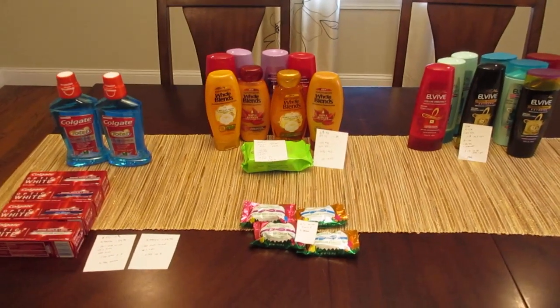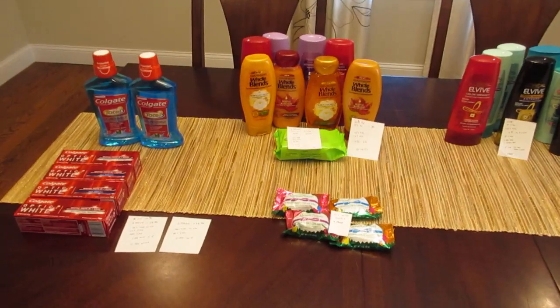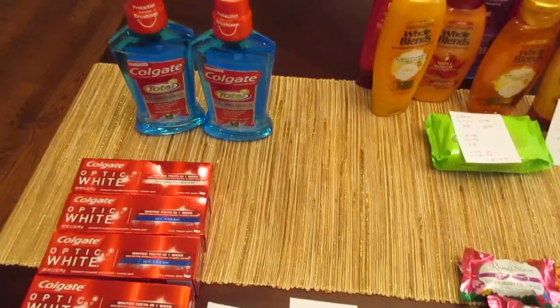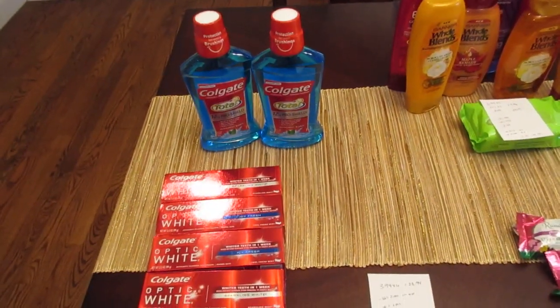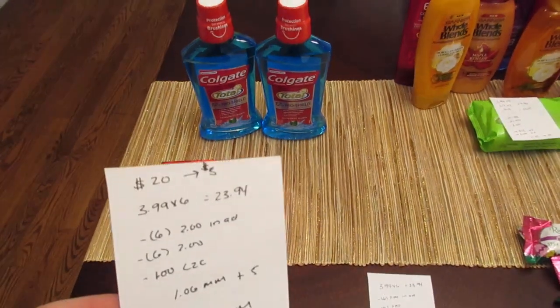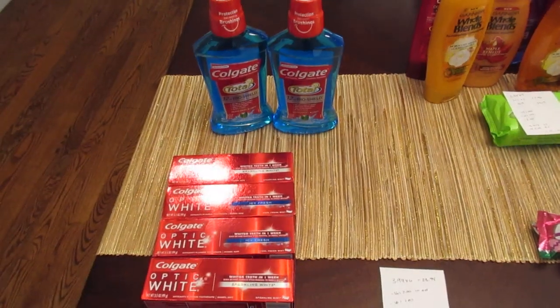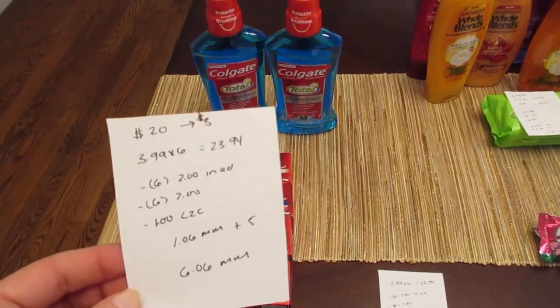Hey guys, it's Lisa and I have some Rite Aid deals for the week of March 4th. The first deal is on the Colgate products. This is a great deal because we have the $2 in-ad coupons, the matching $2 coupons from the February 25th SmartSource, and it's also part of a spend $20 get back $5 deal. The toothpaste and mouthwash are $3.99 this week.